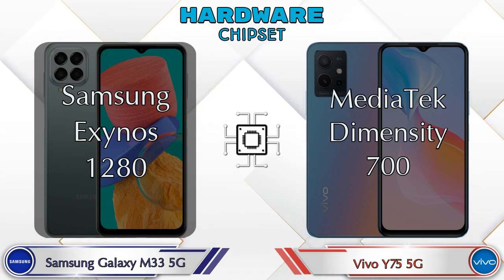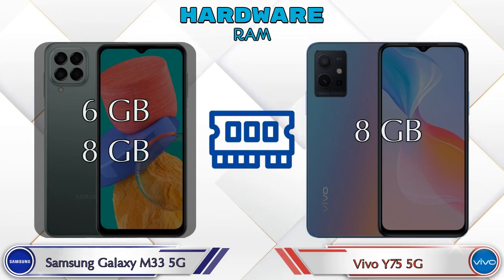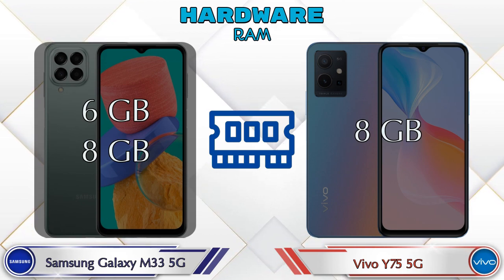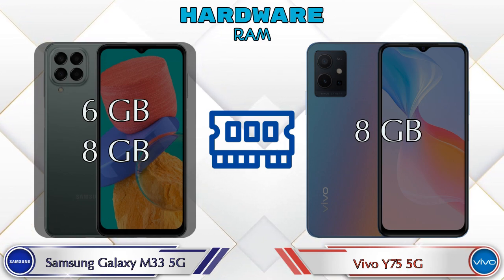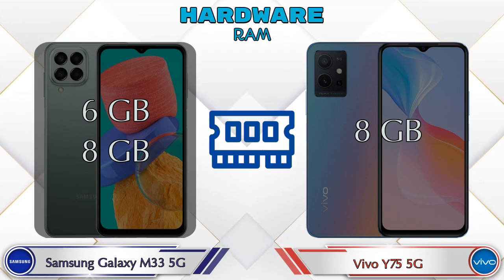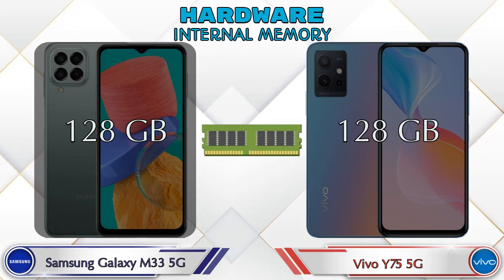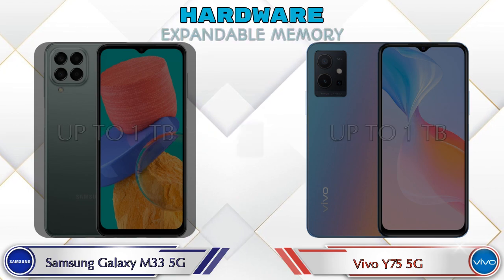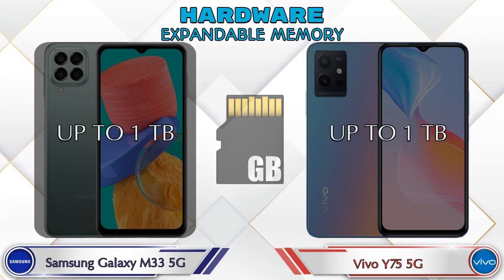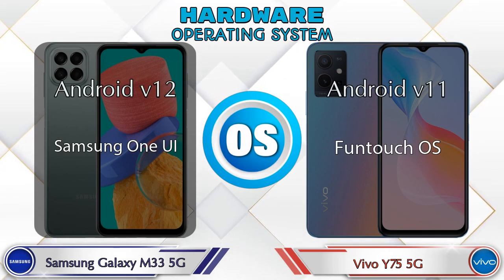Talking about RAM, the Galaxy M33 5G has two options available — 6GB and 8GB RAM — while the Y75 5G has only one option, which is 8GB RAM. Internal memory is the same in both phones, which is 128GB. In both phones, expandable memory is up to 1TB.